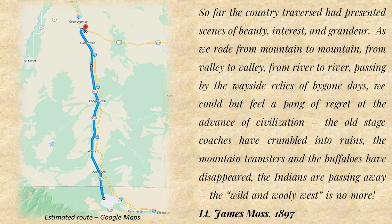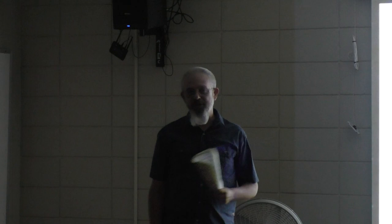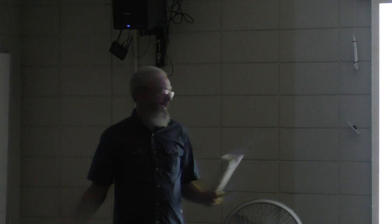From Moss's notes, written the night before they slept at Custer Battlefield: 'So far the country traversed has presented scenes of beauty, interest, and grandeur. As we rode from mountain to mountain, from valley to valley, from river to river, passing by the wayside relics of bygone days, we could feel a pang of regret at the advance of civilization. The old stagecoaches have crumbled into ruins. The mountain teamsters and the buffaloes have disappeared. The Indians are passing away. The wild and woolly west is over.' At other points in his journals he sounds completely opposite — saying how good it is to see the savage wildlands being tamed.